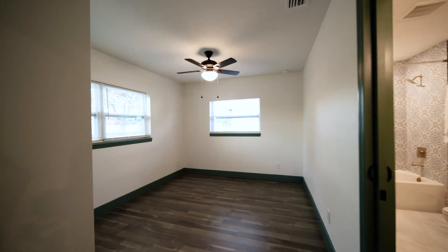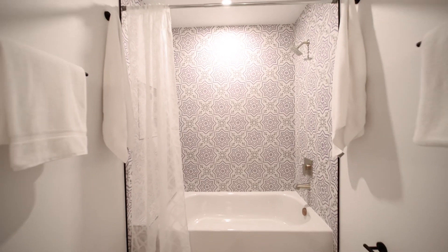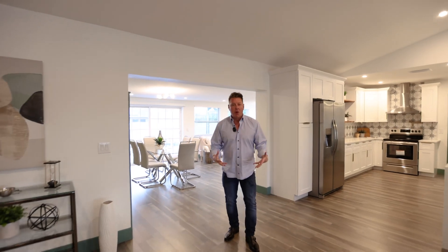It's not peekaboo — I think it's called a Jack and Jill. Two bedrooms, bathroom shared in the middle. Call it a Jack and Jill, Jack and Jack, Jane and Jill — I don't care. I'm just loving the floor plan of this house.